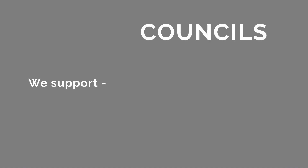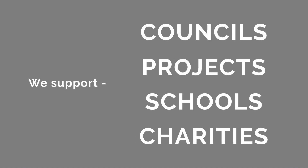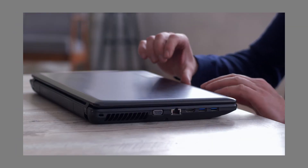If you are part of a council, project, school or charity who supports disadvantaged children who would benefit from receiving a computer, tablet or laptop, please get in touch with us on our website in the Apply for Support section. This can be found on our main page.